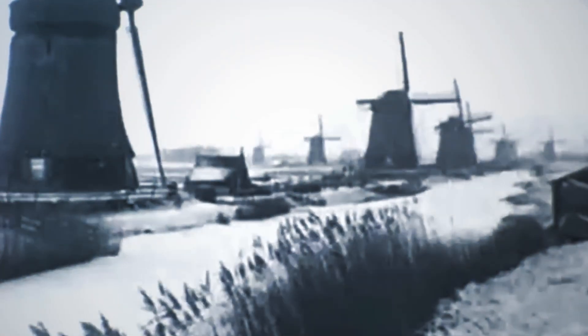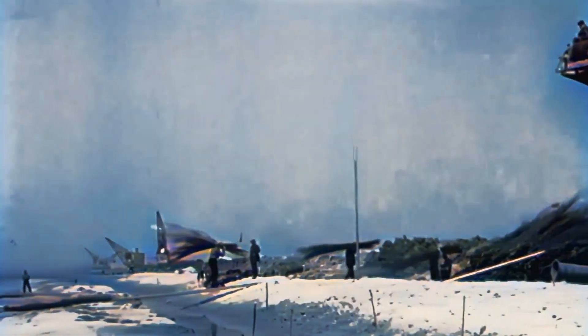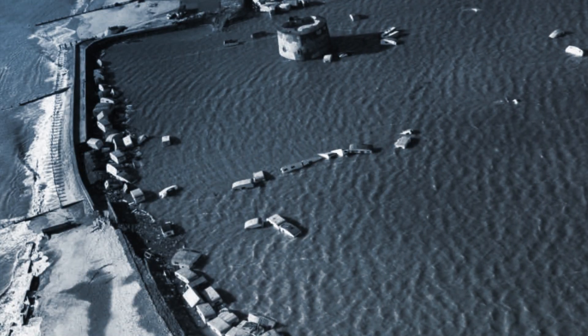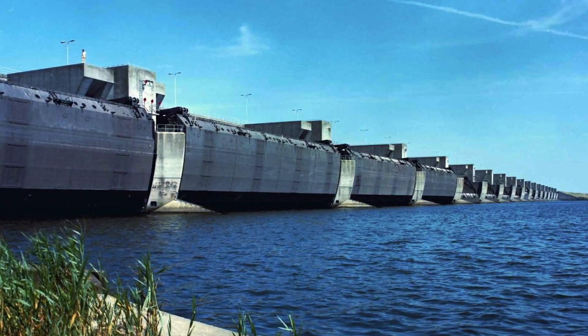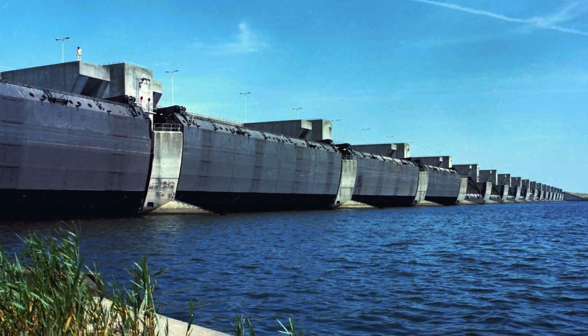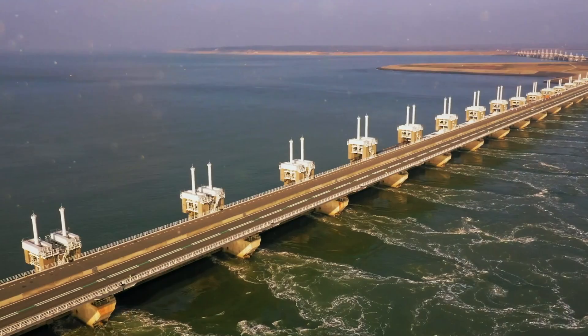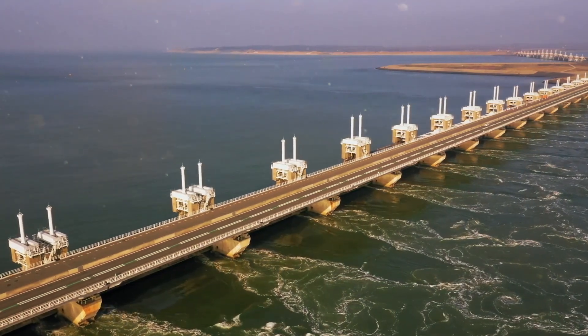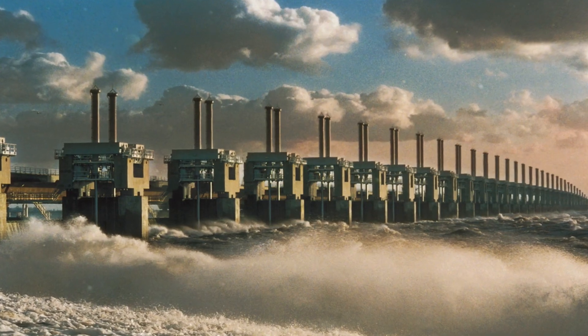The food shortages during the war and the devastation caused by the flood created a sense of urgency. Lely's idea was put into action and they began construction of the Afsluitdijk — a massive 30-kilometer-long dam that would eventually close off the troublesome Zuiderzee. It's amazing how sometimes it takes a crisis to kickstart an ingenious solution. Construction started in 1920 and went on for well over a decade.